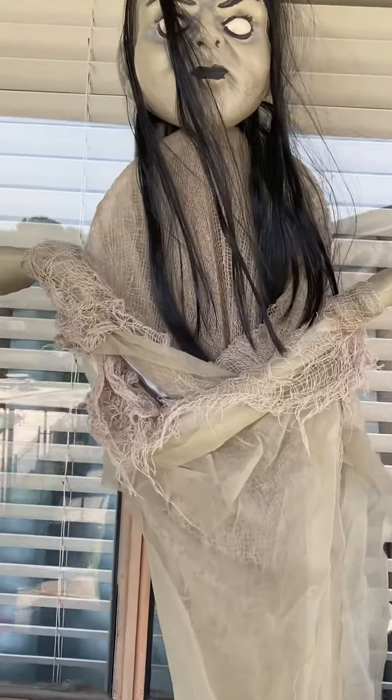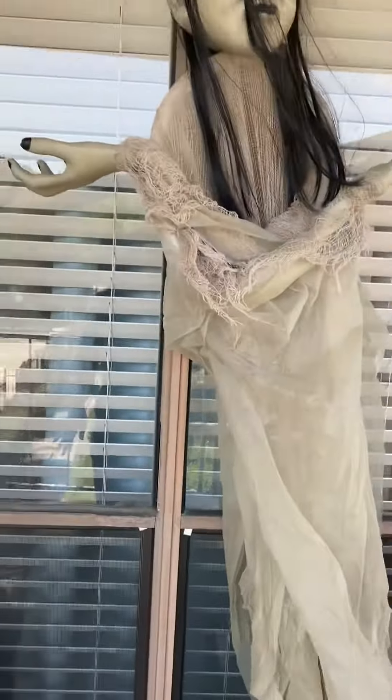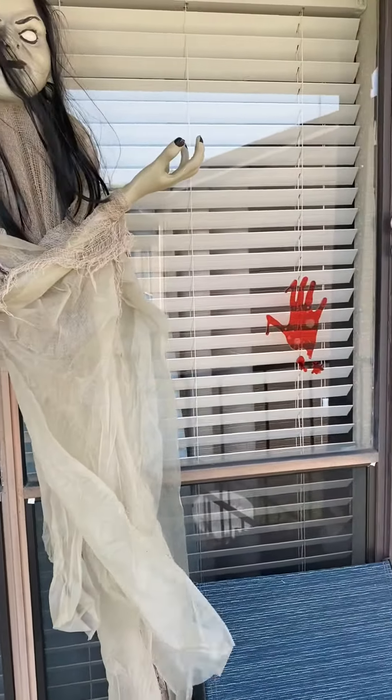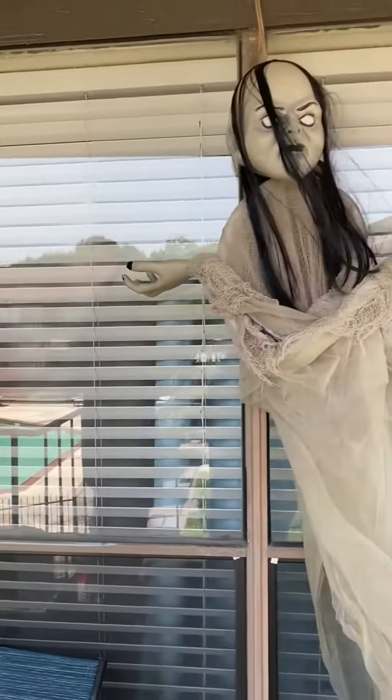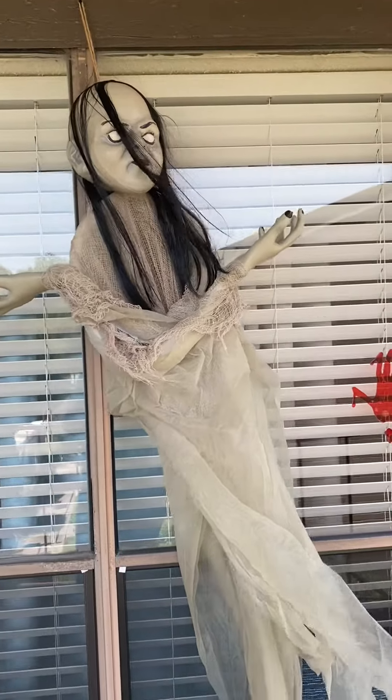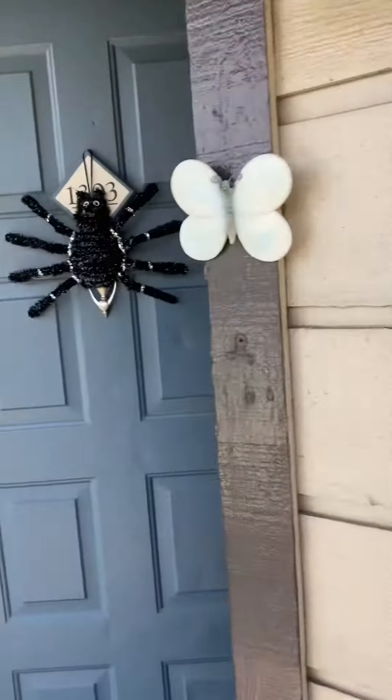So I got this one — this thing, it is so scary, oh my gosh — and a little handprint thing going on there. Yes, that's about the cushion, she's blowing guys, she's blowing.